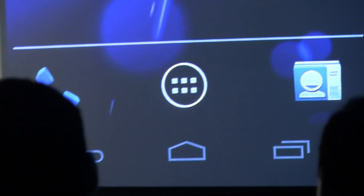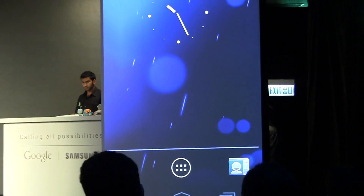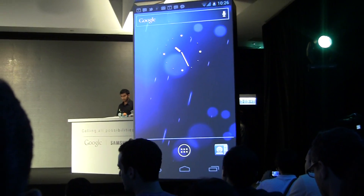And more than just attractive, virtual buttons are more useful. Individual buttons hide when they don't do anything, and they rotate so that the icons are properly aligned. In fact, we hide them entirely when you watch videos, so you can really take advantage of that full HD screen.